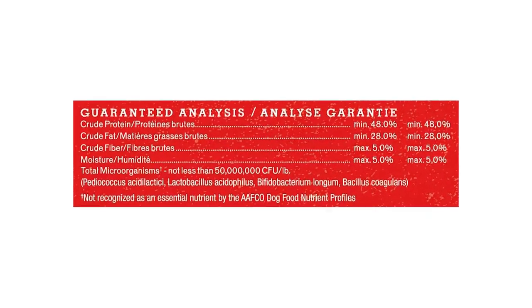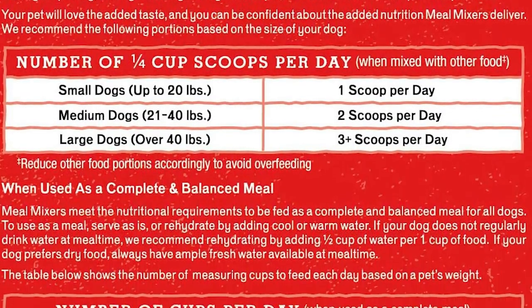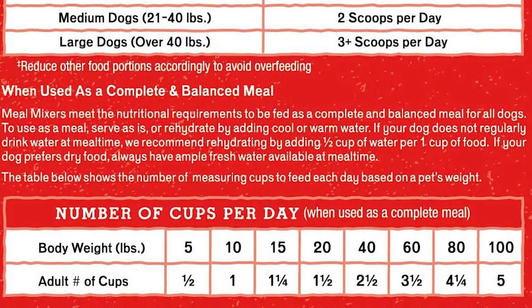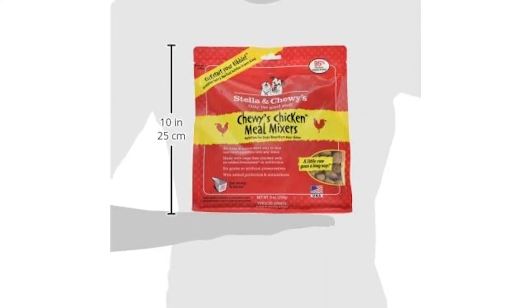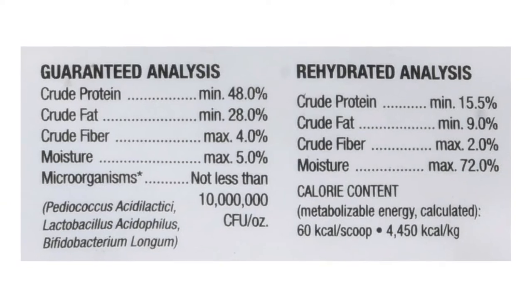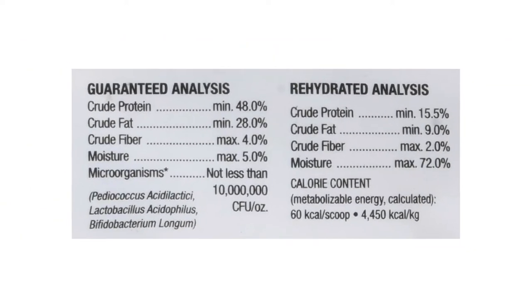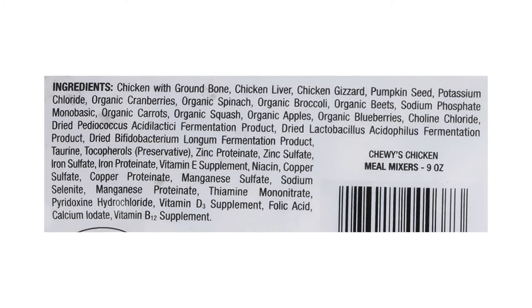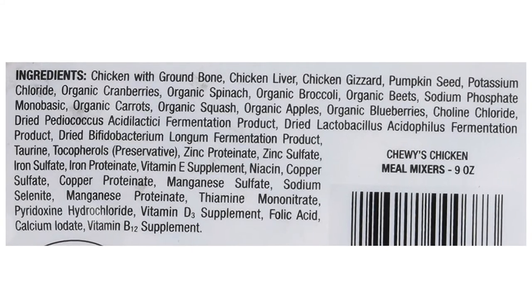While you can certainly use Stella & Chewy's Meal Mixer as your pup's primary food, it is an excellent choice for spicing up traditional kibble. Each batch of meal mixers starts with 95 percent or more meat, organs, and bone, often from a single source of animal protein — the perfect solution for pets with food sensitivities. Each protein is grass-fed, cage-free, or wild-caught to guarantee your pet is eating as nature intended.